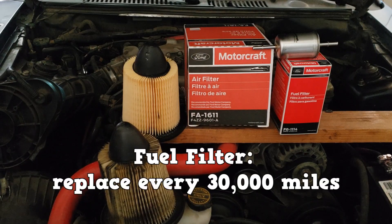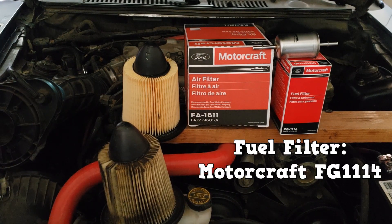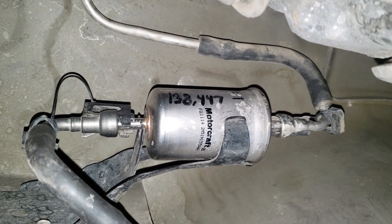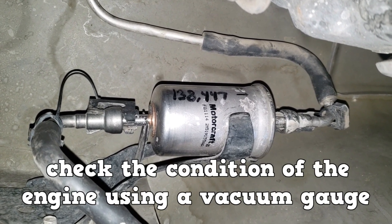The replacement interval for this vehicle is every 30,000 miles, so in five years I'm sure the vehicle has been driven that much — time to replace the filter. The fuel filter has been replaced but the concern still exists. Before investing any more money, I'm going to check the condition of the engine using a vacuum gauge.